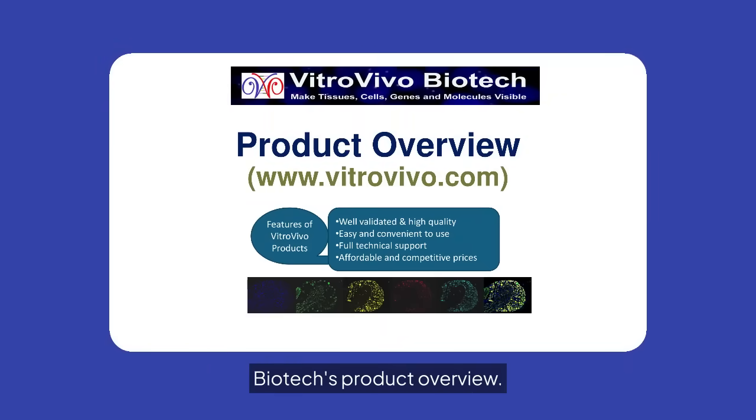Welcome to VitroVivo Biotech's Product Overview. Our offerings are well-validated, high-quality, and easy to use. We provide full technical support and competitive pricing.